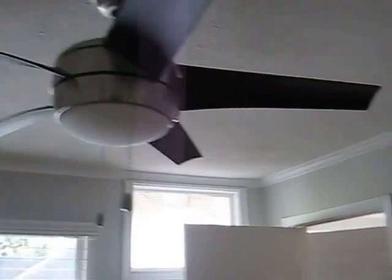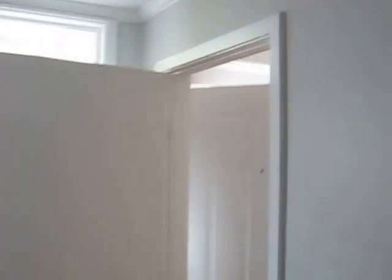Nice bedroom. Closet with double poles. Cool ceiling fan. The bedroom has got a really nice glass opening that used to have a window unit a long time ago.